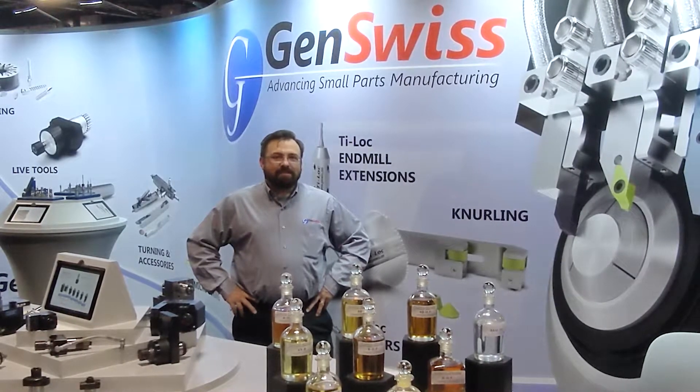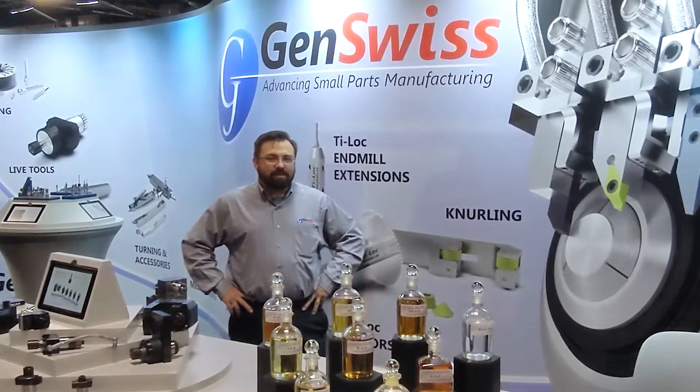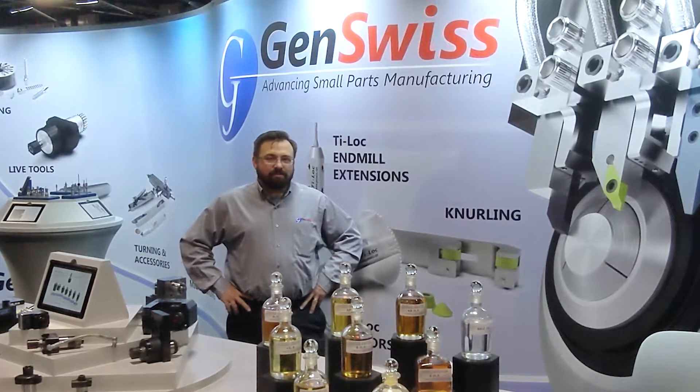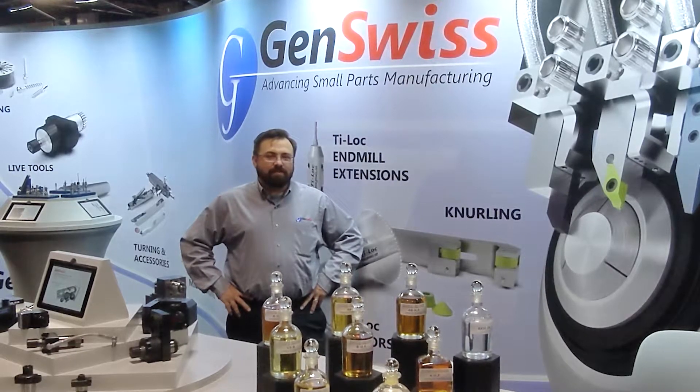Hi, I'm Scott LaPrade, Technical Supervisor here at GenSwiss. For over 20 years, GenSwiss has provided tooling and accessories for our customers and distributors in support of small parts manufacturing. Come with us on a tour of Genevieve Swiss Industries.